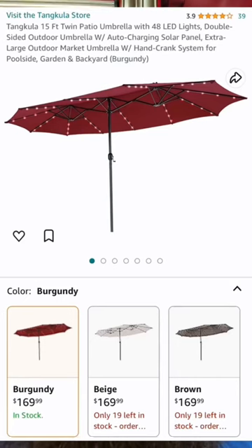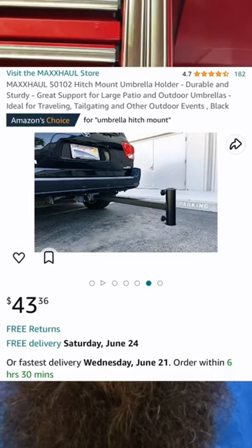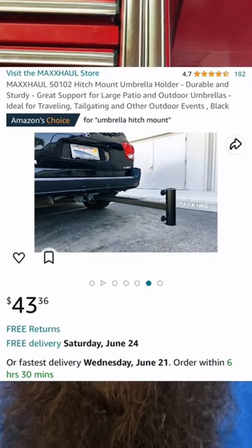It looks like it's a tan cooler double LED umbrella on Amazon for like $170, mixed in with an Axol hitch mount umbrella holder, coming in at a combined $215 or so.